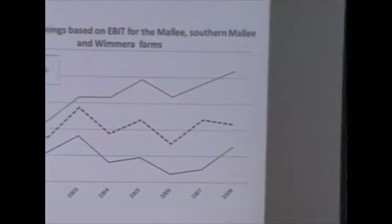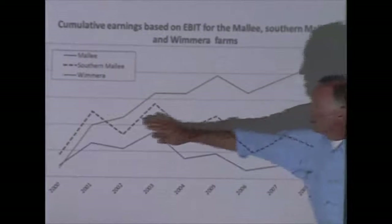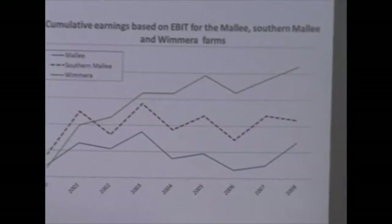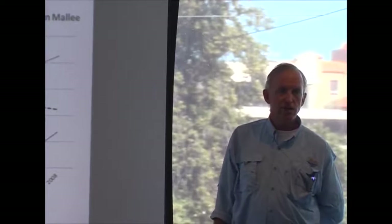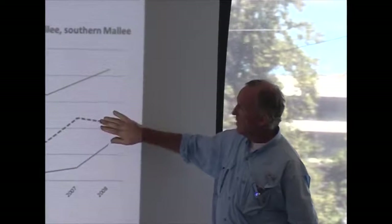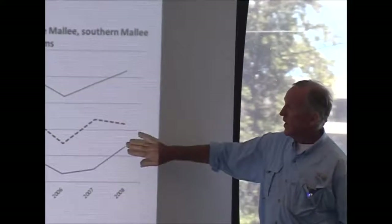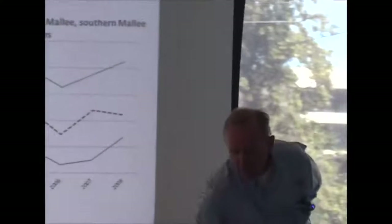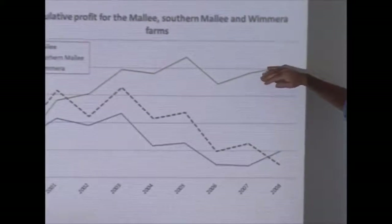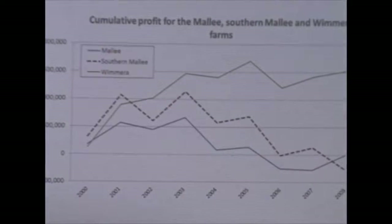Looking at cumulative earnings based on EBIT — earnings before interest and tax — the Wimmera farm has made very good earnings over the time period. Even through drought years, the droughts were never severe enough to take a real hammering. The Southern Mallee farm increased a bit early on but has sort of hung in there. The Mallee farm has gone backwards, then had a reasonable year in 2008 with very high grain prices. But if you include interest and tax, both the Mallee and Southern Mallee farms have actually lost significantly when you look at total cost of production.